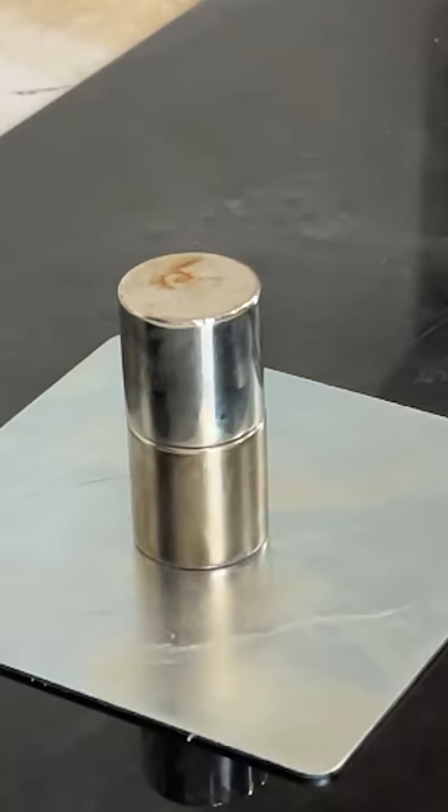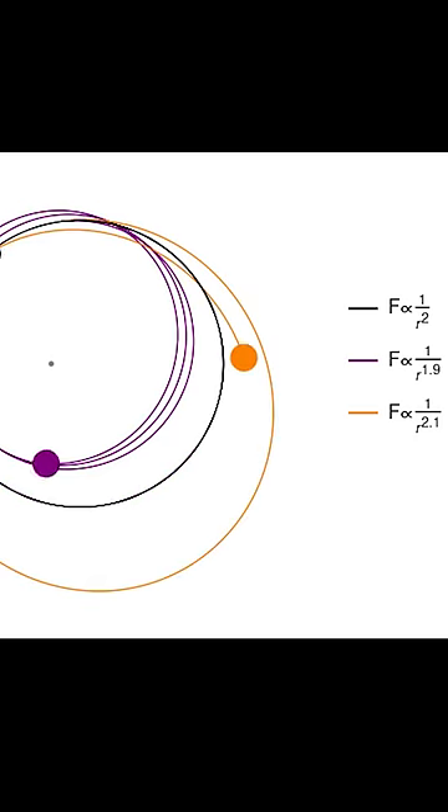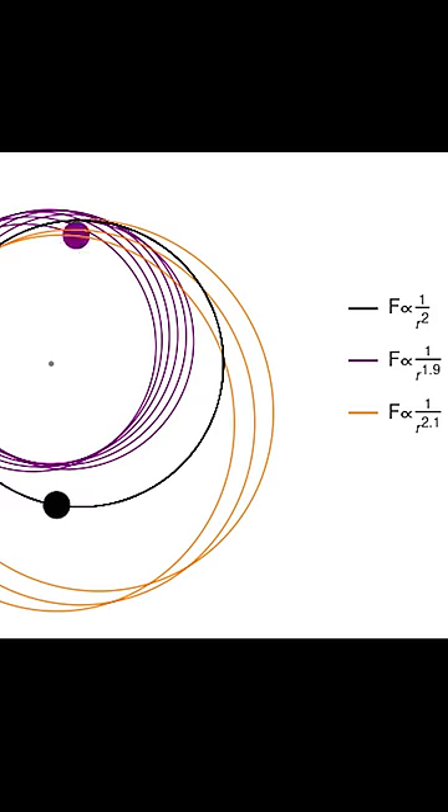It actually does work pretty well, but no matter how hard I tried, it always spiraled into the center eventually. That's because the rod was continually removing energy from the system due to its own friction, but also the magnetic field drops off proportional to one over r cubed. But in order for a stable orbit to occur, the field has to drop off at exactly one over r squared, just like gravity. So you can't get stable orbits with the magnetic field.